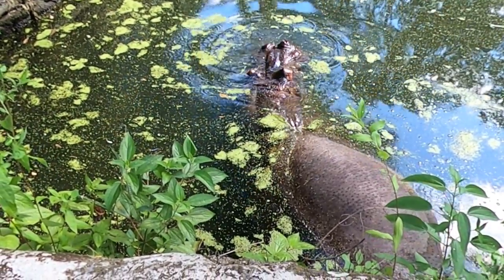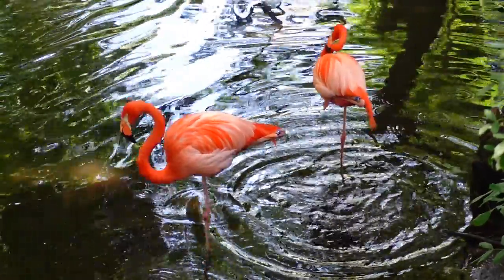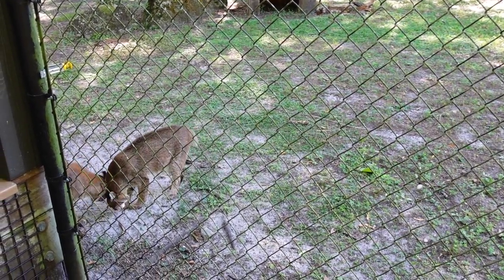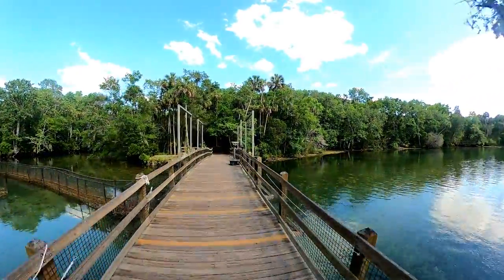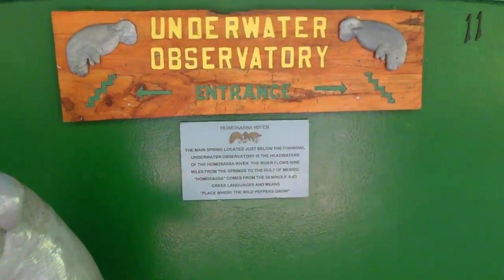A few of our favorites at the park were the owls, pelicans, flamingos, black bear, bobcats, alligators, and of course the manatees. Visitors will also find that this park gives you an incredible glimpse into the clear Homosassa spring water at the Underwater Observatory.